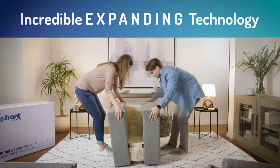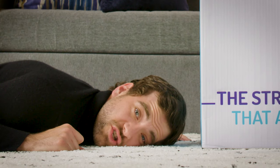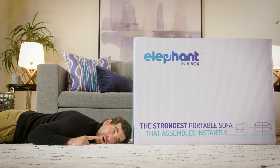This is Elephant in a Box — the strongest portable sofa that you can assemble instantly. This couch is huge, but it comes in a small box.